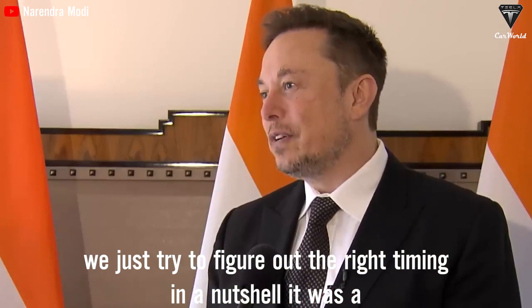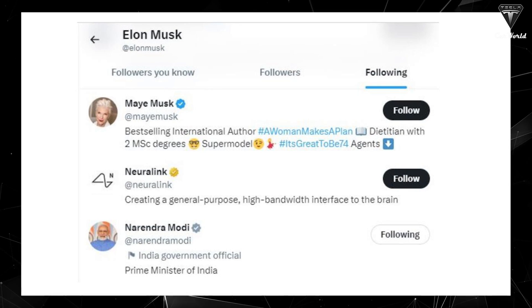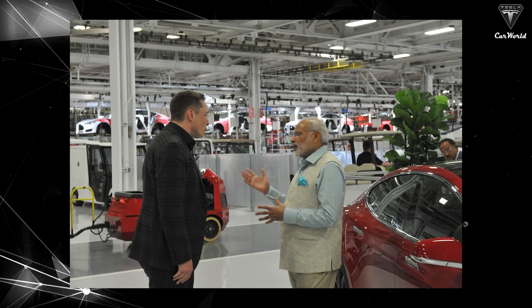In a nutshell, it was a fantastic meeting with the Prime Minister. Elon and Prime Minister Modi have interacted well on the social networking platform Twitter, now known as X, and they also appeared together at the Tesla factory. This close relationship confirms a big plan for Tesla in India.